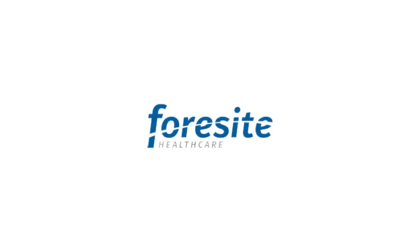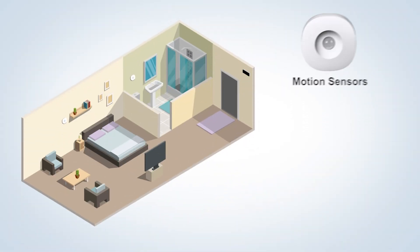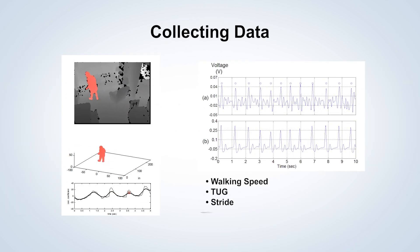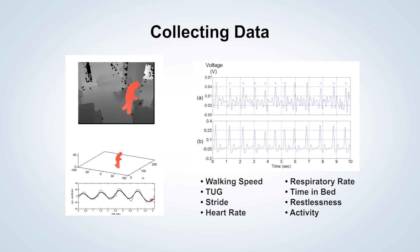Automate your physical therapy assessments through Foresight. Sensors passively collect health data 24/7. The system automatically trends and analyzes health data, capturing health baseline changes that are impossible to detect with the human eye.